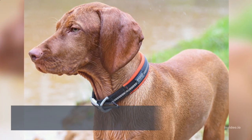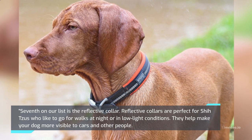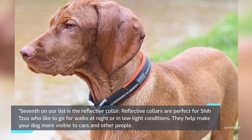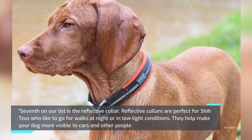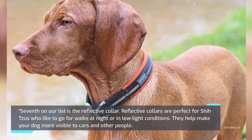Seventh on our list is the Reflective Collar. Reflective collars are perfect for Shih Tzus who like to go for walks at night or in low-light conditions. They help make your dog more visible to cars and other people.